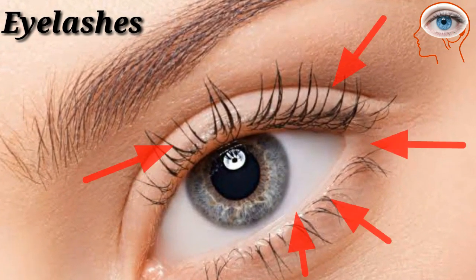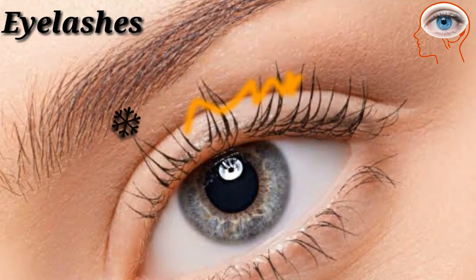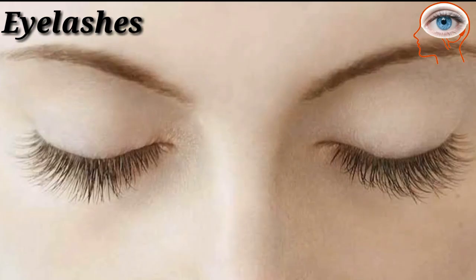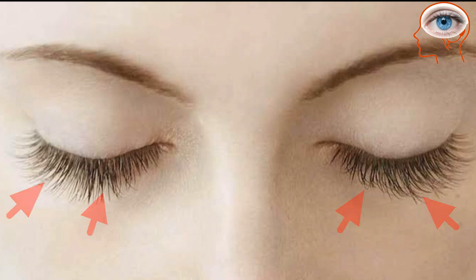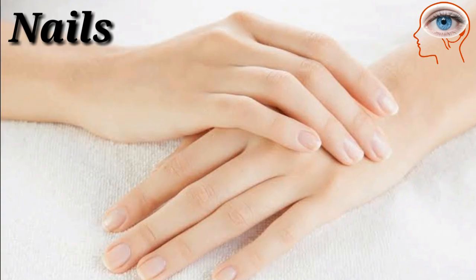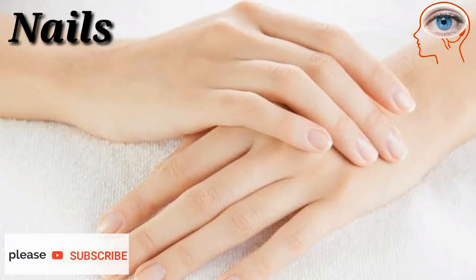Eyelashes are the hairs that grow on the ends of the eyelids. They protect the eyes from debris, dust, and small particles. Our eyelashes are highly sensitive to touch and provide a warning signal to our brain when something like an insect is near the eye.